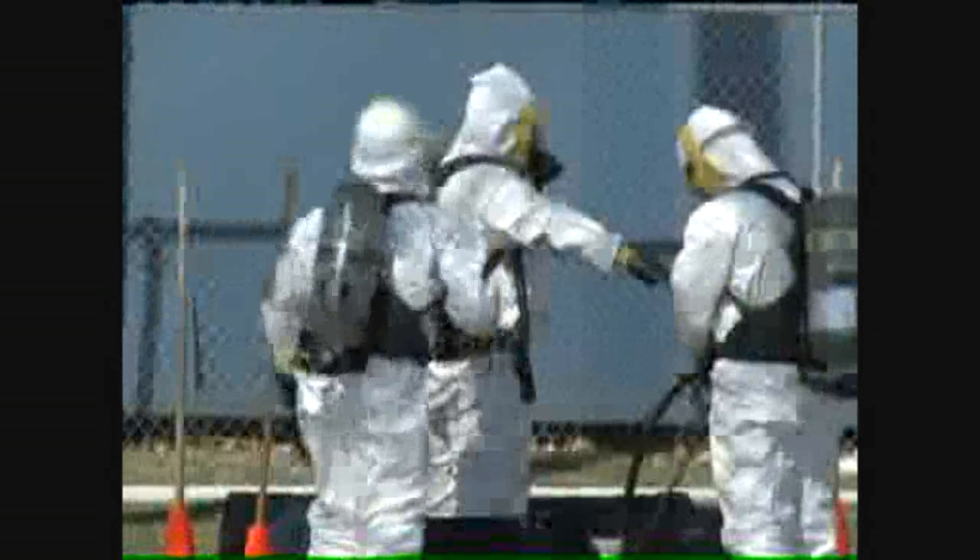In Rock Island, Christy Mergenthal, WQID, Quad Cities, News 8. Thank you, Christy. Investigators tonight still haven't given an official estimate on just how much of that chemical spilled out.